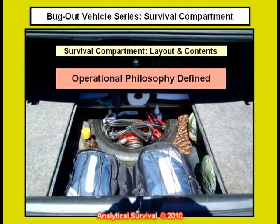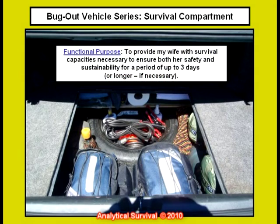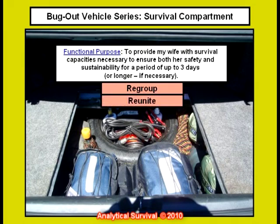Now what about the functional purpose of this compartment? I created the survival compartment primarily for my wife. The operational philosophy behind its creation is to provide my wife with the survival capacities necessary to ensure both their safety and sustainability for a period of up to three days or longer if necessary. The expressed goals: I want her to be able to regroup and rebound from a crisis situation as quickly as feasibly possible, and once she's on her feet I need her to reunite on my location. In this way the integrity of our team along with all our team based training remains intact. Remember, always keep the team together or at least in the process of coming together whenever possible.